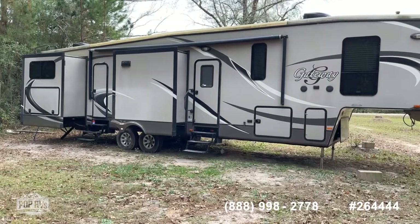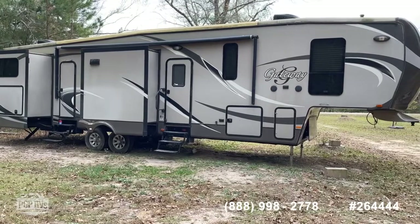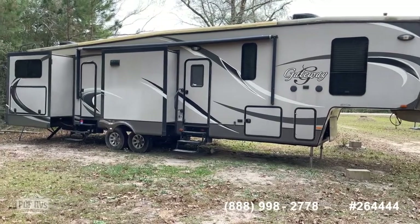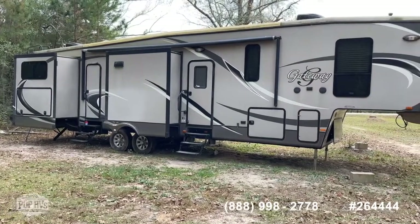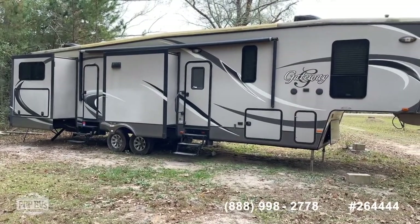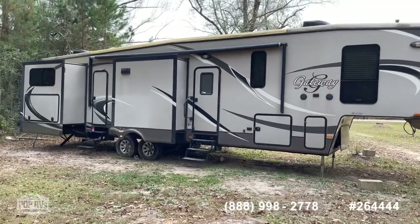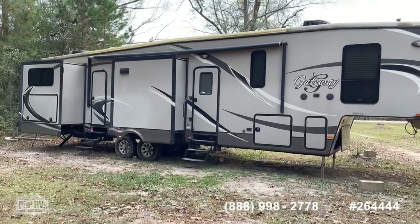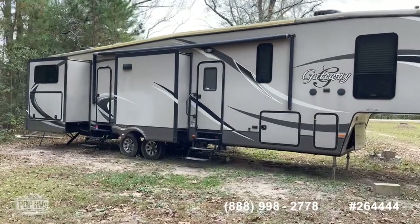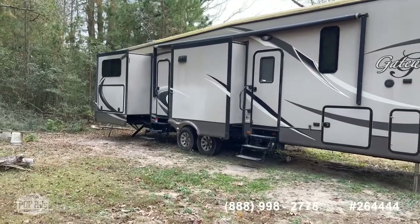Just from what I can see, it needs a good hard cleaning. It's been sitting outside and used. The people that currently have it used it for a short time for some full-time living, so it could use a good wash job. Other than that, for a 2014 model it looks pretty good. It's a 2014 Gateway by Heartland fifth wheel bunkhouse model — bunkhouse in the rear, and a bath and a half model as well.